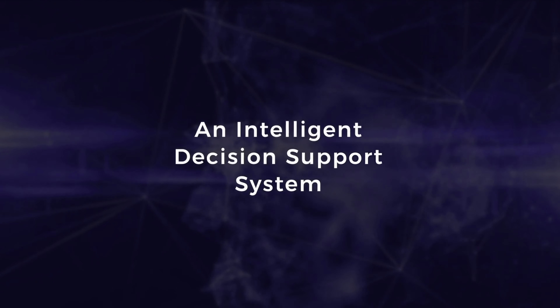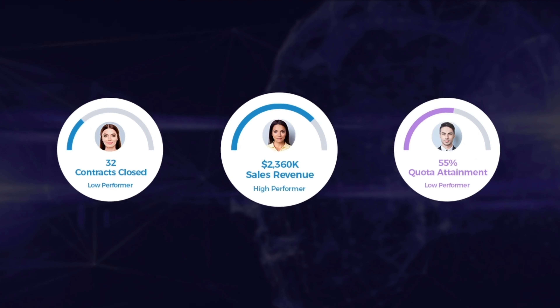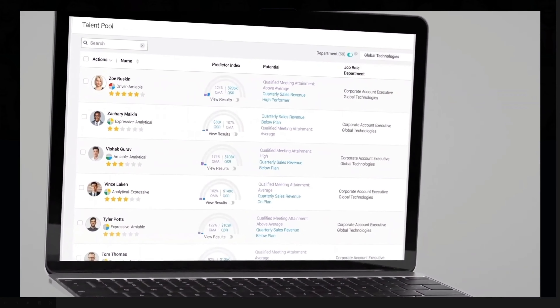Number two is Perception Predict. This works especially well for companies hiring new people into large sales organizations. Their intelligent decision engine gives an astoundingly accurate prediction of how much a new salesperson will actually sell. It uses data from your existing sales team cross-examined with over 400 stable human attributes proven to be successful in sales roles. The survey takes less than 15 minutes to complete, and it gives you valuable insights on your current sales team as well.